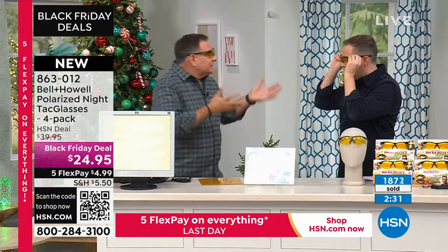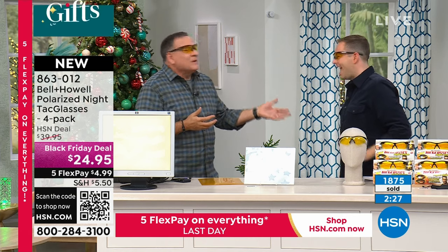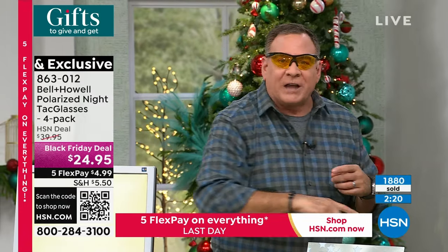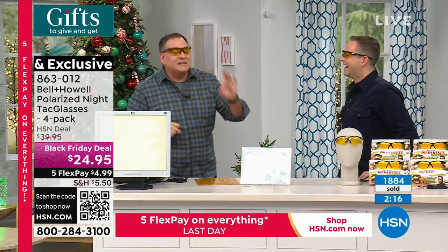One of the things I wear these for is our mutual friend Mr. J. King — we like to go and shoot sporting clays. On a gray day it's hard to pick out that little piece of clay shooting across the sky, but when you put these on, it's crisp, it's there, you can see it in detail. I had my car detailed the other day — the guy wears yellow glasses all the time, even during the daytime.